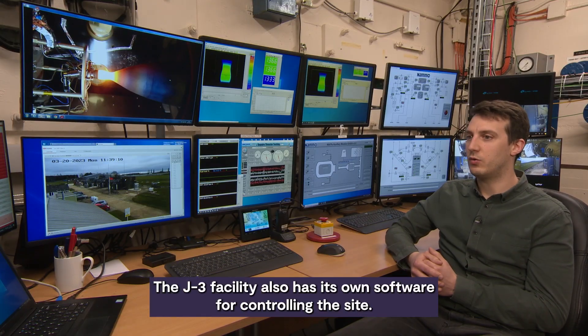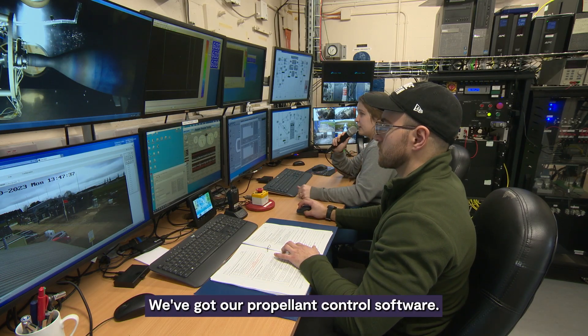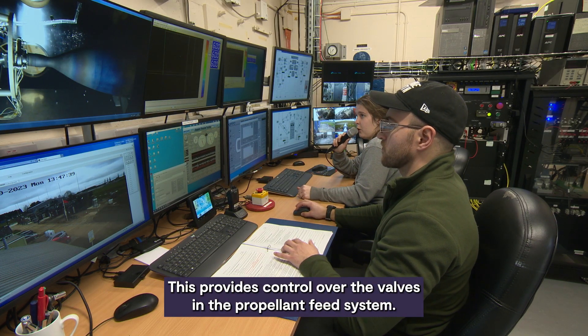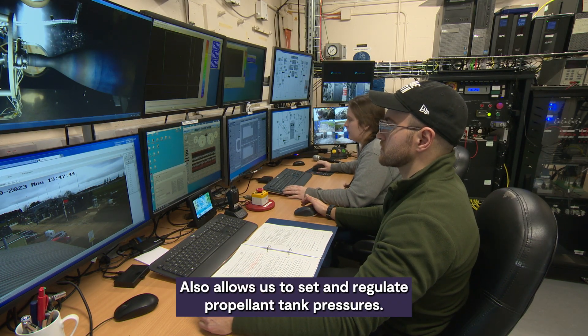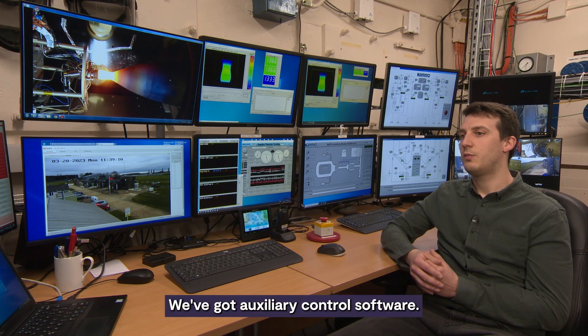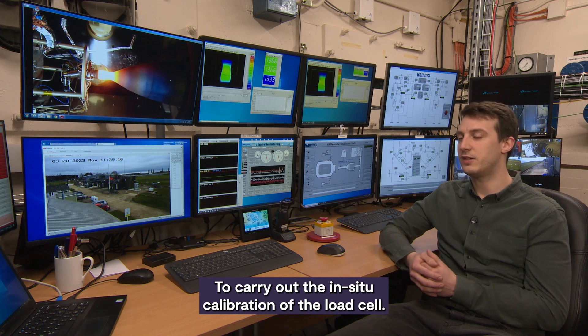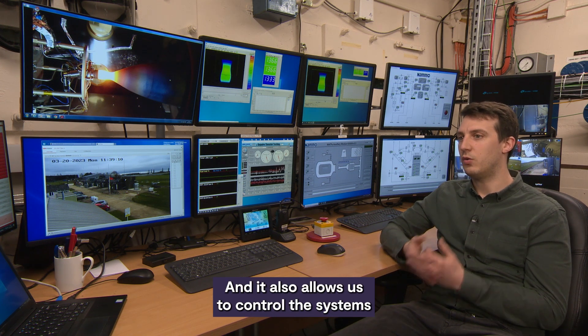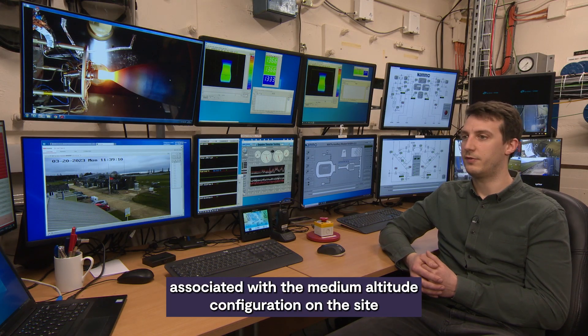The J3 facility also has its own software for controlling the site. We have propellant control software, which provides control over the valves in the propellant feed system and allows us to set and regulate propellant tank pressures. We also have auxiliary control software, which allows us to control the propellant inlet temperatures, carry out in-situ calibration of the load cell, and control the systems associated with the medium altitude configuration of the site.